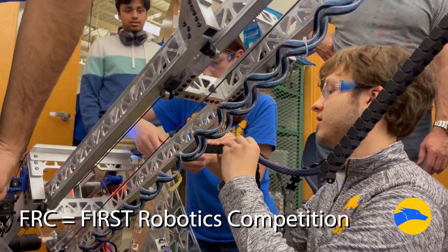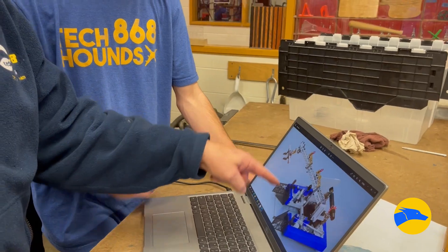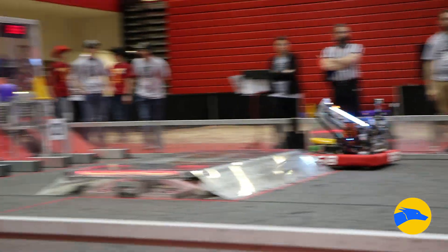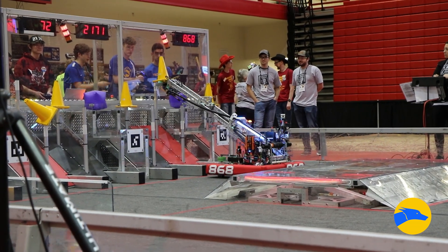Every year, FRC gives us a game for the robots to play. This year's game is a pick-and-place game, which means we will pick up pieces from the field or from the human player stations, where humans can drop pieces onto the field, and the robots have to go place them in what's called a grid.